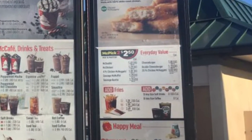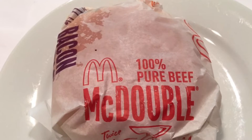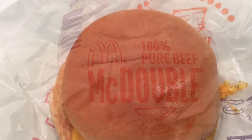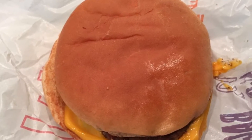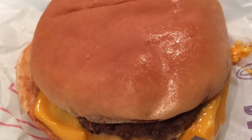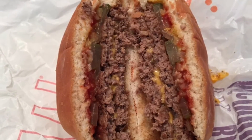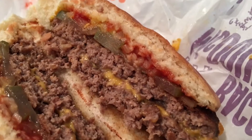Straight from the website description: two patties are better than one. Two 100% pure beef patties with absolutely no fillers, additives, or preservatives. Just a pinch of salt and pepper, layered with a slice of melty American cheese and topped with tangy pickles, chopped onions, ketchup, and mustard.